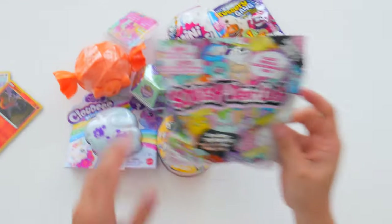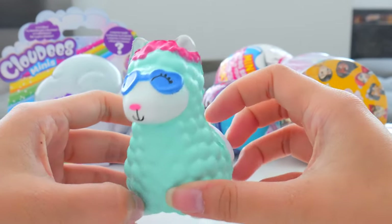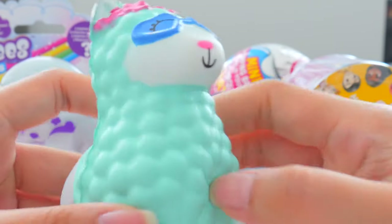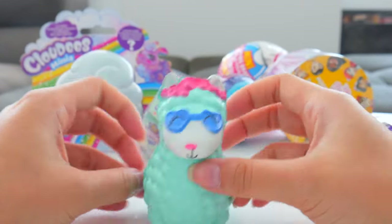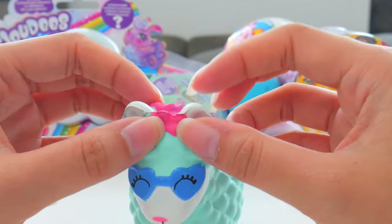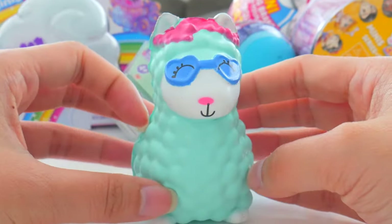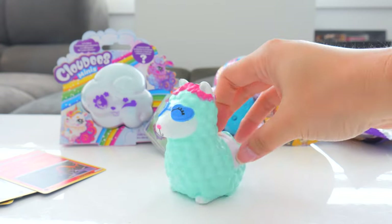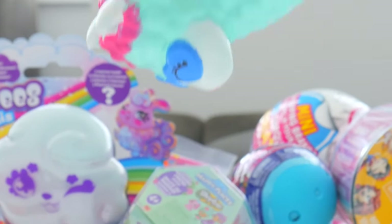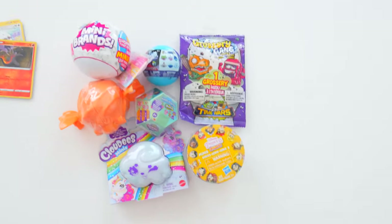Moving on to some Squish Delish — squishy and delicious! This is so adorable; it's a Squish Delish llama! Or is it an alpaca? I'm just going to call it Llama Llama Llama! It looks like it's going swimming because it's wearing heart-shaped swimming goggles and a little swimming cap. But this llama has hair all over, so I don't know how it's going to stay dry! Swan dive into the Llama Pool! I love the summer pools — squish, squish, squish!